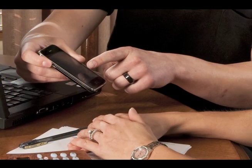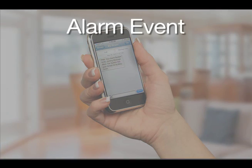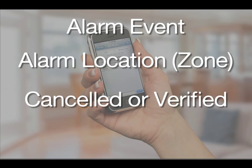Your security professional can program up to three destinations for the total control messages, including email addresses or cell phone numbers. Once the system is programmed, you'll know when there's an alarm, where it occurred, and whether it was canceled or verified.